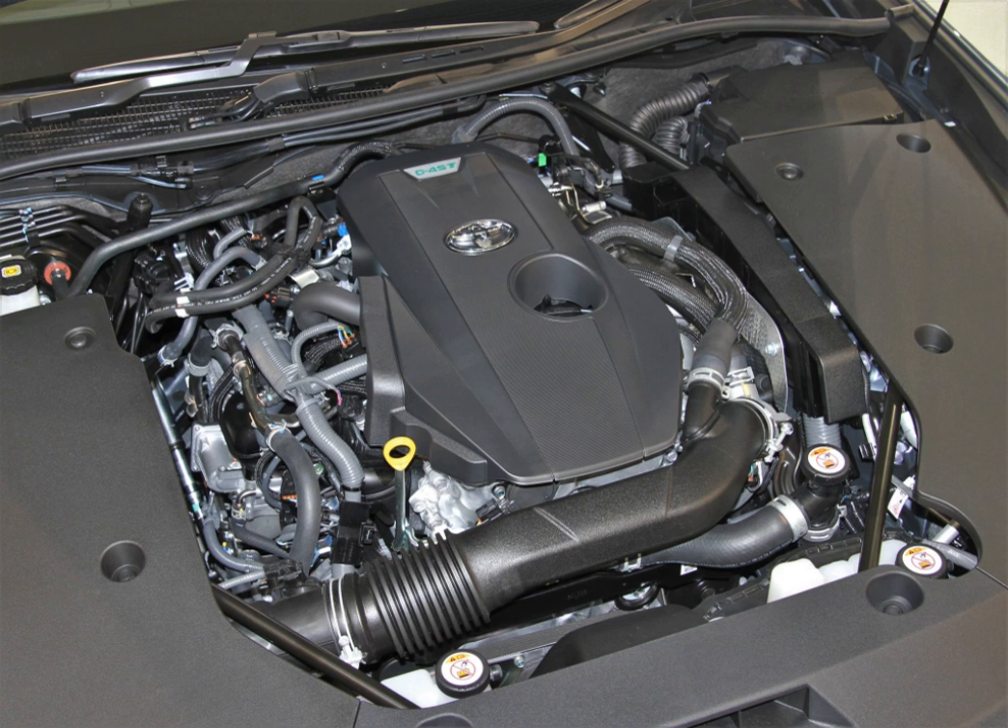The R-Engine family is an inline four-piston engine series by Toyota, first introduced in 2008 for the RAV4, and subsequently for the Highlander, Venza, Camry, and Scion TC.